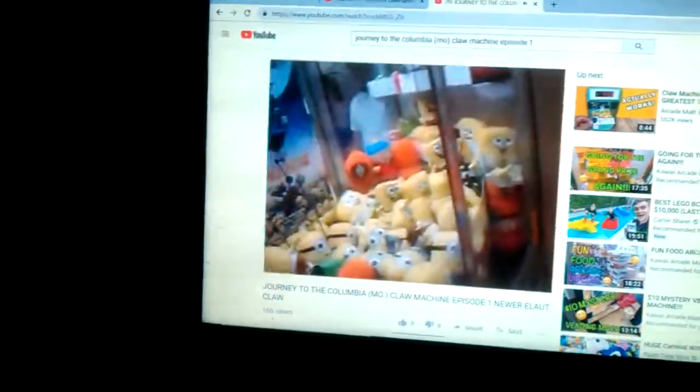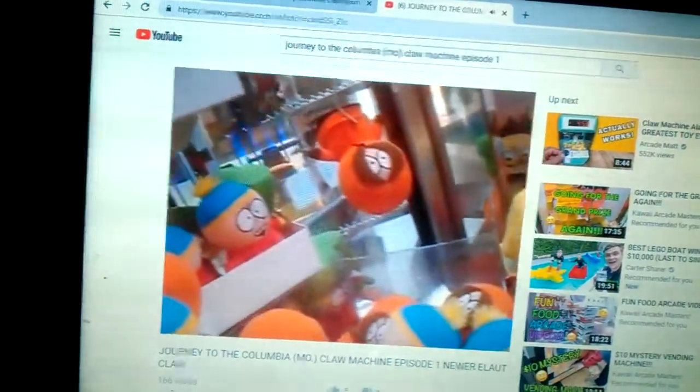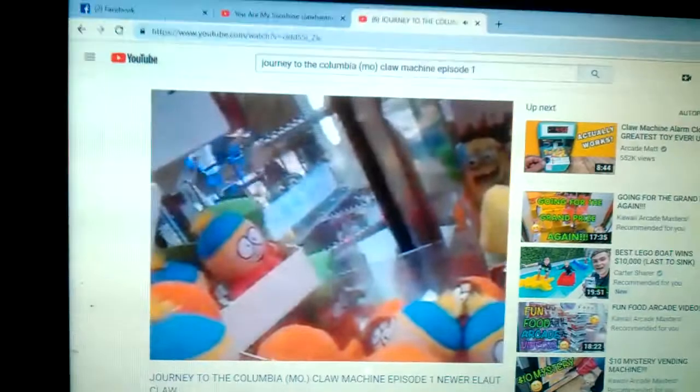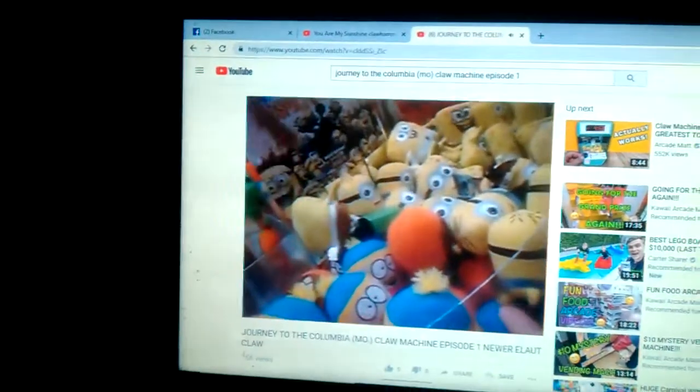Now watch — this is where things go wrong in a hurry. My prize was snagged on the end of the claw from the fabric of the plush. I'm going to drop it down in — and this is what happens. And this is where we notice... I broke the claw.